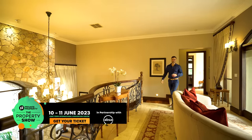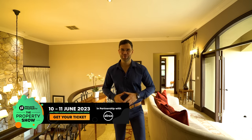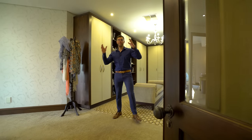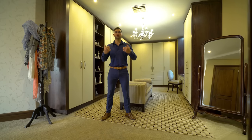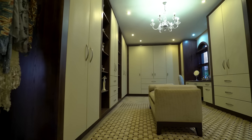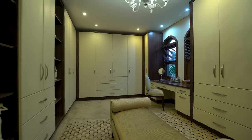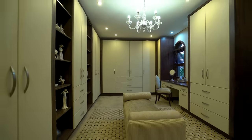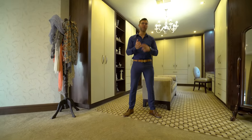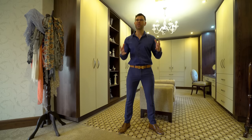We've saved the best for last — it's finally time to take a look at the master suite in this incredible 16-million-rand home. Coming through the doors, you enter the walk-in closet with the perfect spot for all your favorite outfits. But this master suite hides something even cooler: your very own kitchenette, with a marble countertop, undercounter storage, a prep sink, and plug points — so you can enjoy your favorite cup of coffee, tea, or a snack without venturing downstairs.